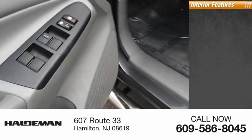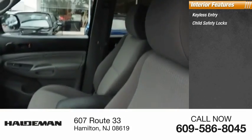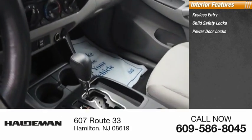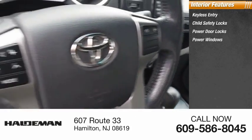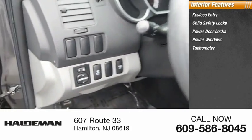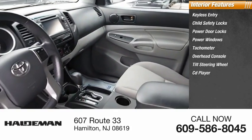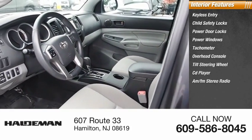Inside you'll find keyless entry, child safety locks, power door locks, power windows, tachometer, overhead console, tilt steering wheel, CD player, AM FM stereo radio, trip odometer. This beauty will make even your house keys jealous.